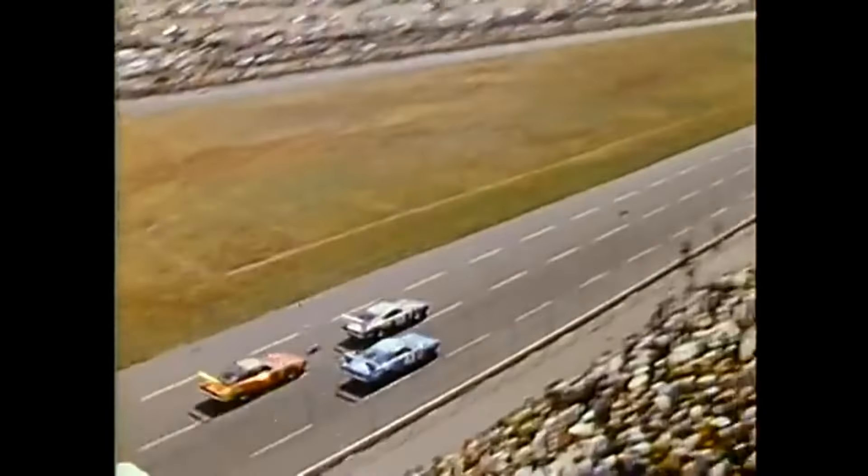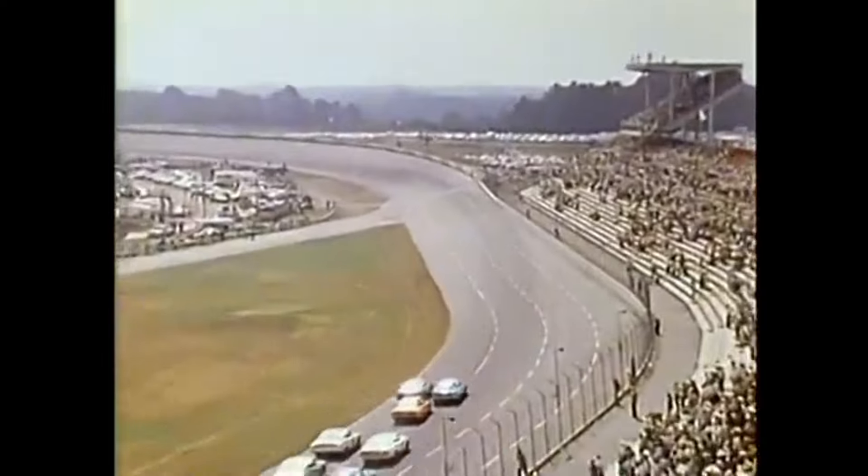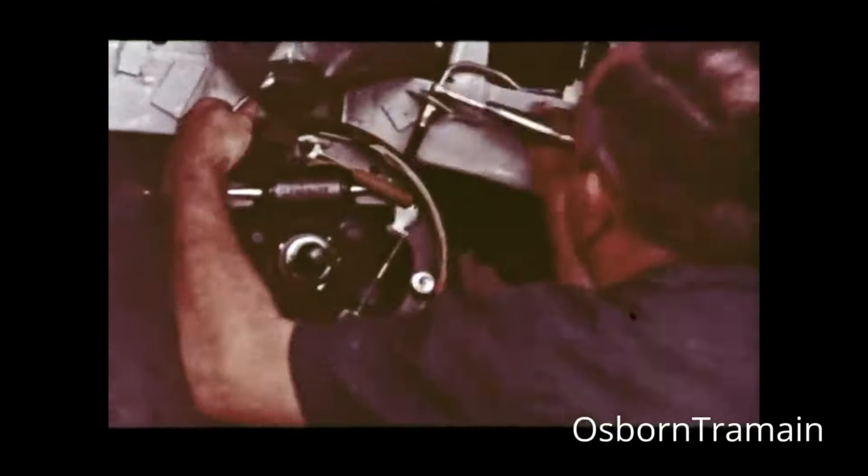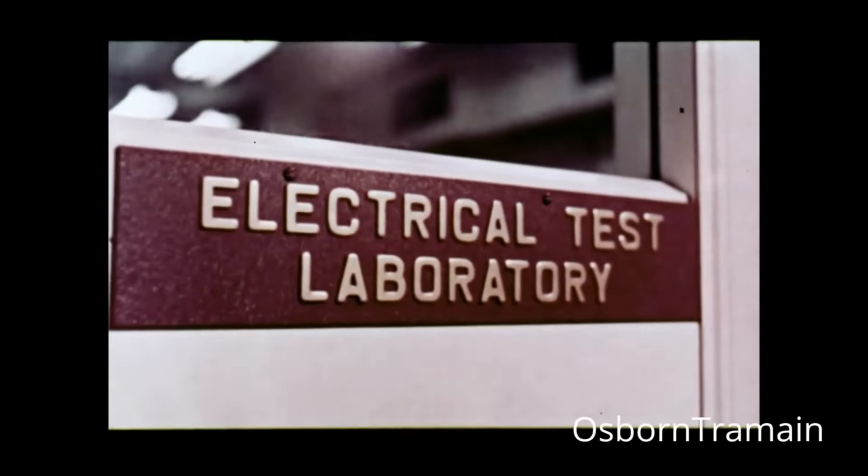NASCAR of the 1960s is wildly different from the mega spectacle it is today. Stock cars were ones anyone could go out and buy — modified for safety and tuned for racing, but more or less the same cars you could find in a dealership. NASCAR regulations at the time stipulated that any car used in a race had to be mass-produced and available for sale. Dodge had the idea to take a 1969 Dodge Charger, an already extremely capable muscle car, and squeeze every possible ounce of performance out of it.